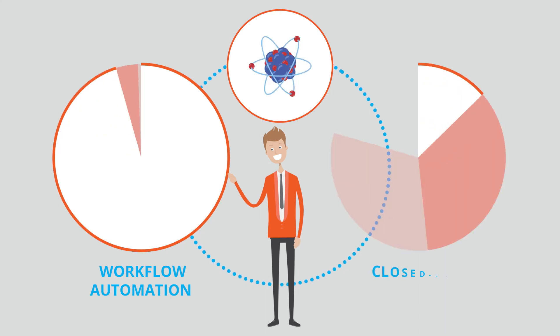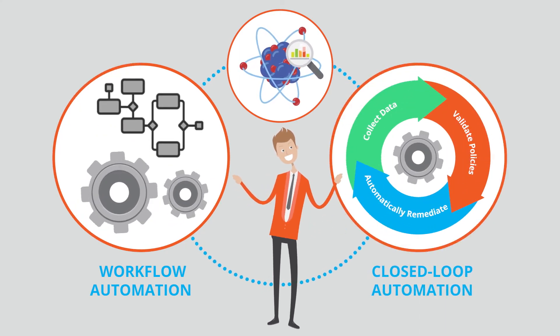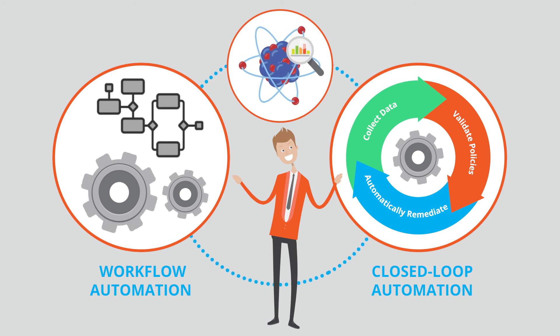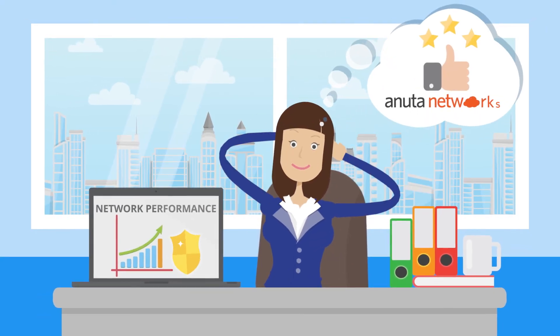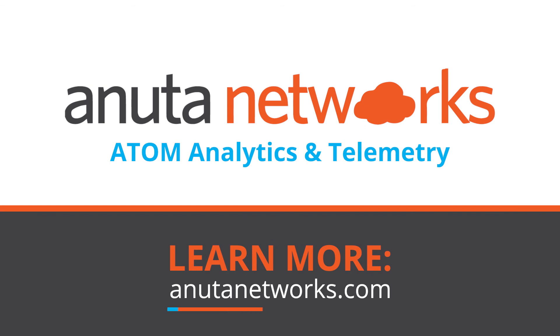Trigger Atom's workflow automation and closed-loop automation with analytics and telemetry data to automate well-known method of procedures and troubleshooting techniques. To learn how Anuda Networks Atom Analytics and Telemetry can change the way you listen to your network, contact us at anudanetworks.com.